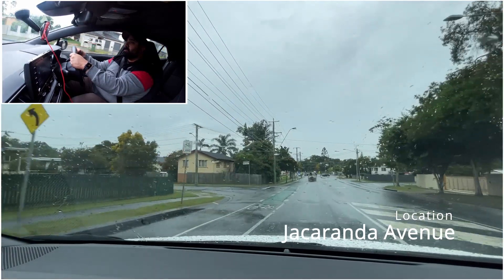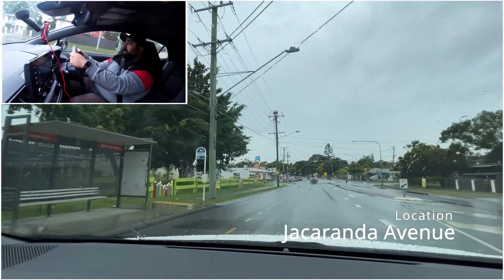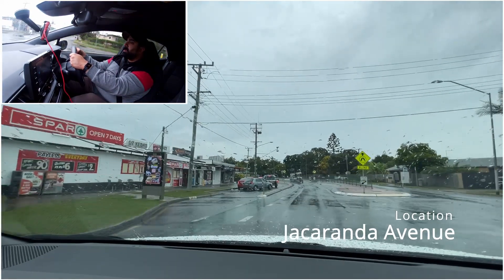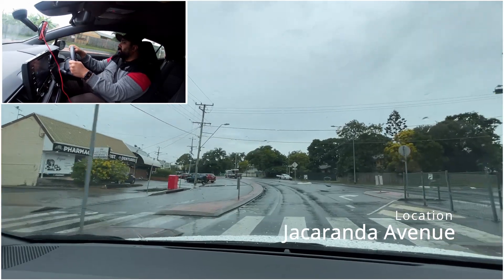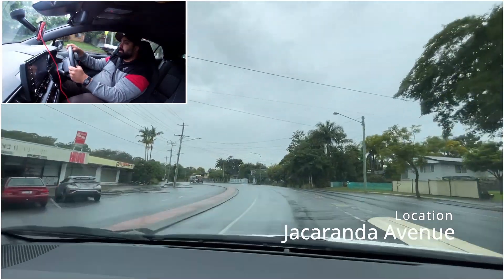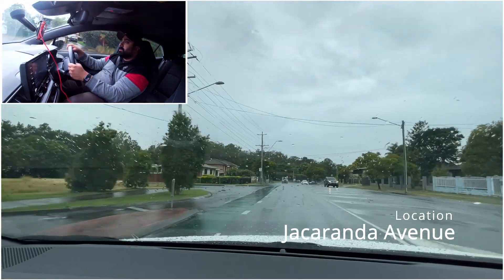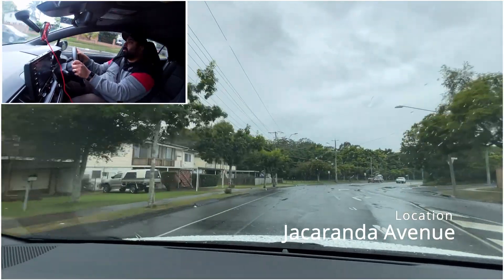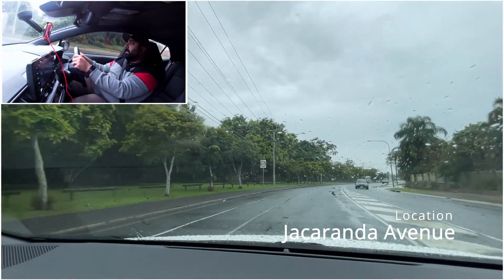Up ahead there's a big pedestrian crossing - it crosses from one side of the road to the other. It's one of the biggest ones in this area, and you'll notice there's an island in the middle. If someone starts from the right-hand side and comes to the island, we need to stop once they reach the island. There's no one at the island so I can keep going - and no one on the left side either, so we can keep going. I'm still doing about 55 over here; I'm not going to get too close to the 60 speed limit.